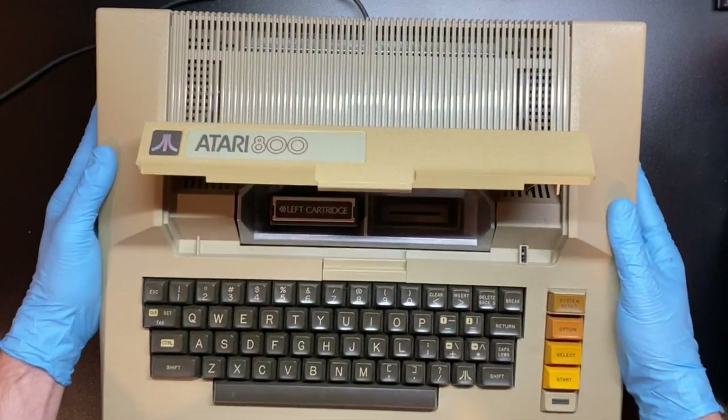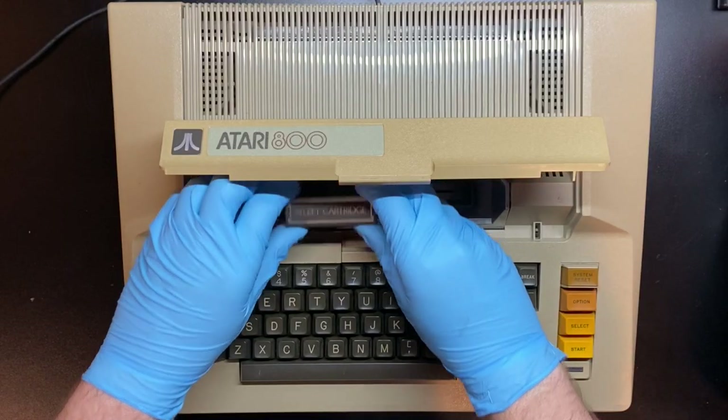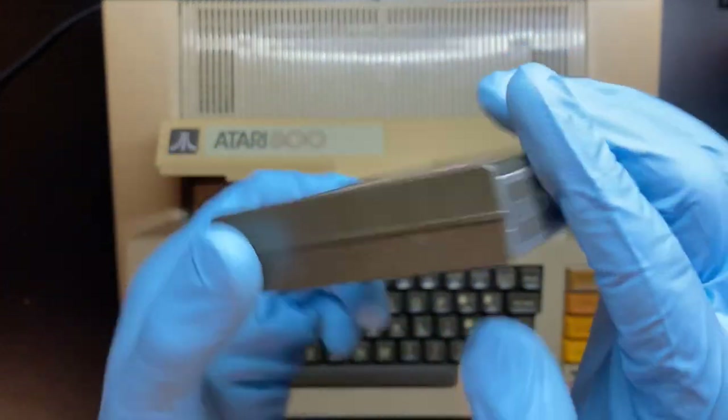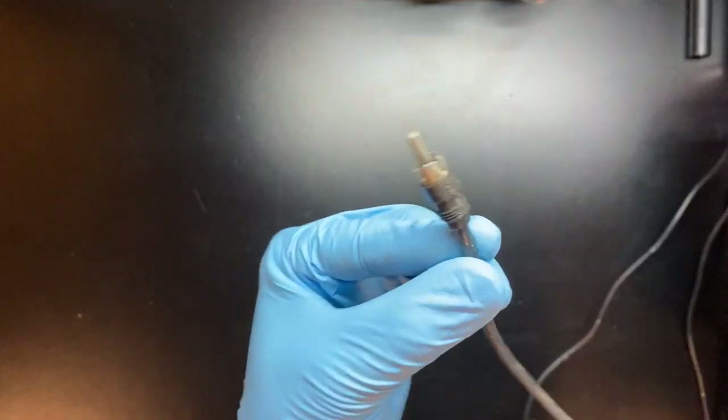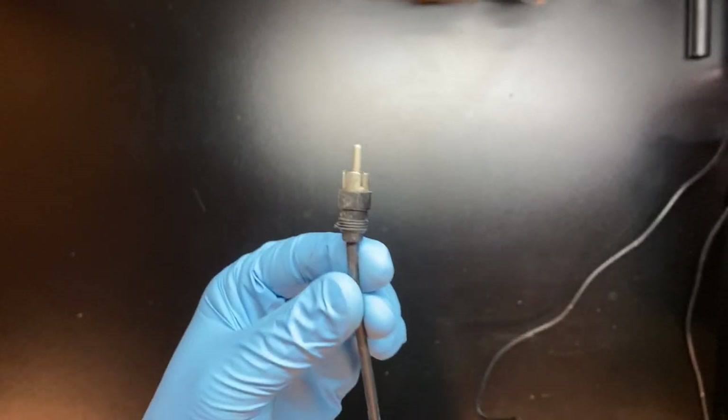There's a cartridge in here. Wow, look at the condition of that — it looks mint. Hooking this up to the TV is going to be a bit of a challenge; I'm going to have to figure out how to connect this thing to a modern TV. Okay, let's see what else is in this box.